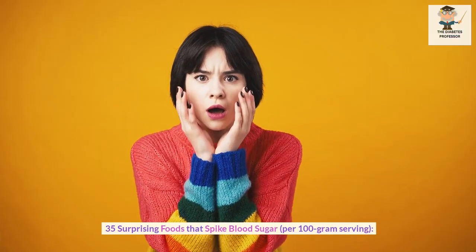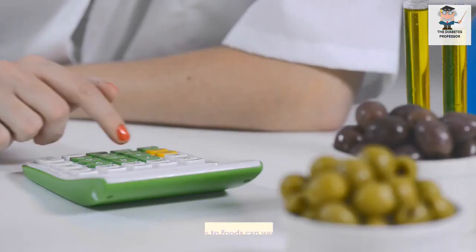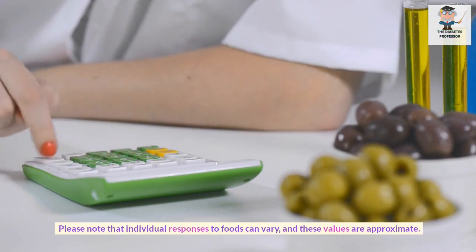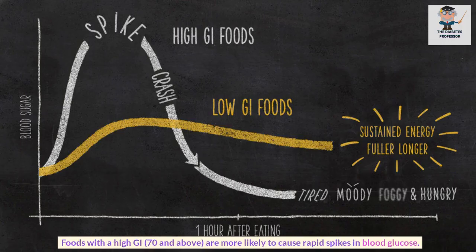35 surprising foods that spike blood sugar, per 100g serving. Please note that individual responses to foods can vary and these values are approximate. The glycemic index, or GI, ranks foods based on how they affect blood sugar levels compared to pure glucose, which has a GI of 100. Foods with a high GI — 70 and above — are more likely to cause rapid spikes in blood glucose.